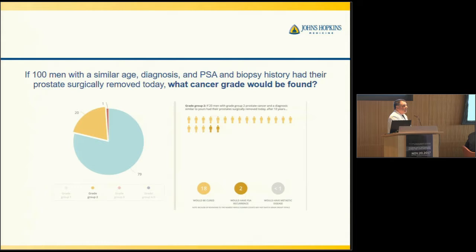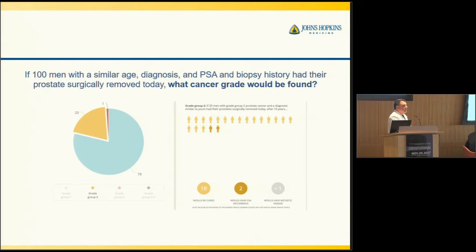We also worked with the Technology Innovation Center and patients to ask: how would you like this data presented to you? We created apps that can be shown on the phone or on the clinic computer screen to say: if 100 men with your age, your diagnosis, your PSA, and your biopsy history had their prostate surgically removed, what is the chance that something bad would be found in that surgical specimen versus if you did nothing? We created graphics to show that nobody dies of their prostate cancer and two men might recur within 15 years — more precise ways to show patients the data so they can make good decisions.